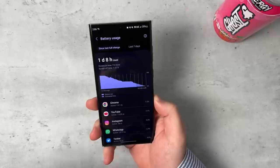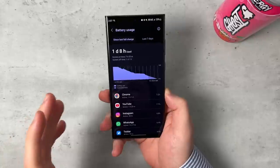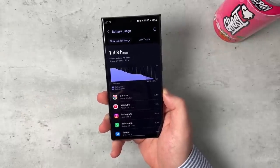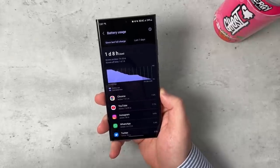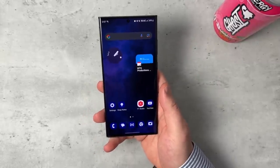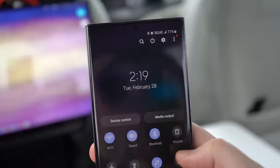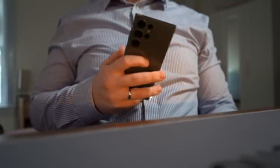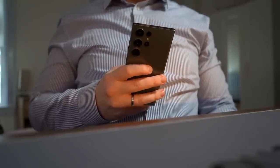I absolutely love this battery on the Galaxy S23 Ultra. It still retains the same 5,000 milliamp-hour battery found in the S22 Ultra, but with the Snapdragon 8 Gen 2 made for Galaxy and the optimization with One UI 5.1, it's been really snappy and smooth. It's spoiled me. This is easily a two-day phone for me — this is my second day and I'm still using it, not putting it on charge.